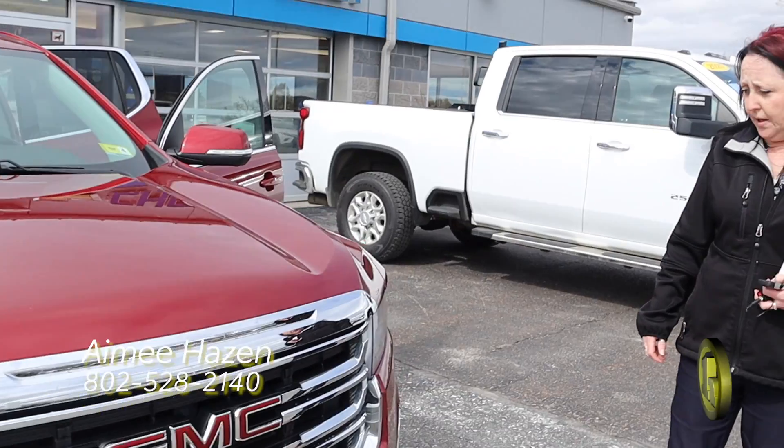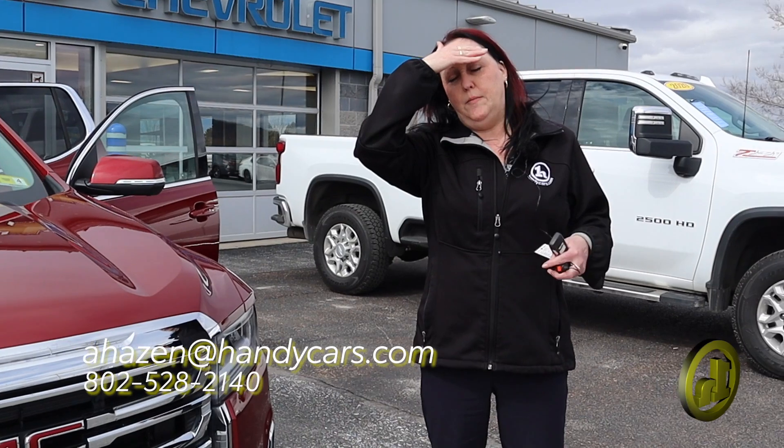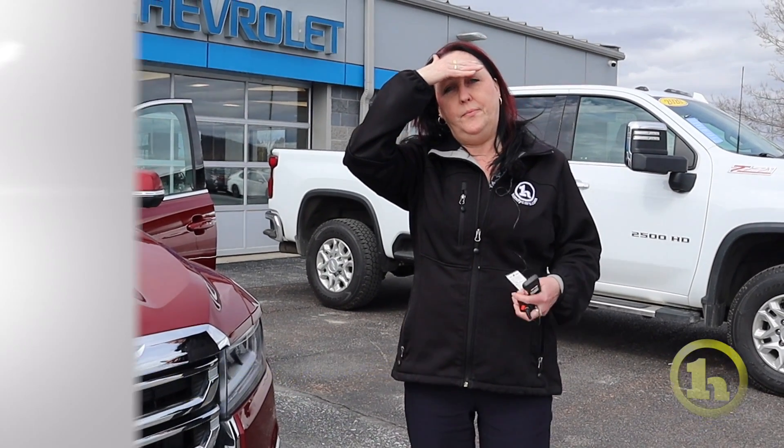So anybody interested, my direct phone number is 802-528-2140, and my email is ahazen@handycars.com. Thanks so much.